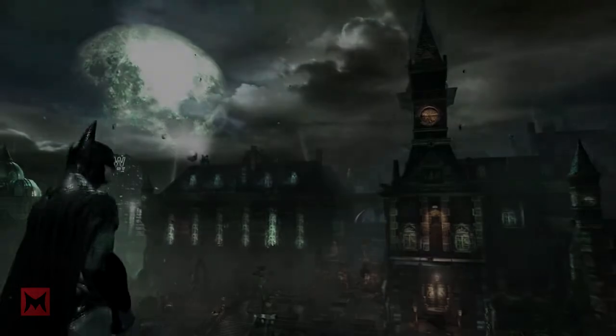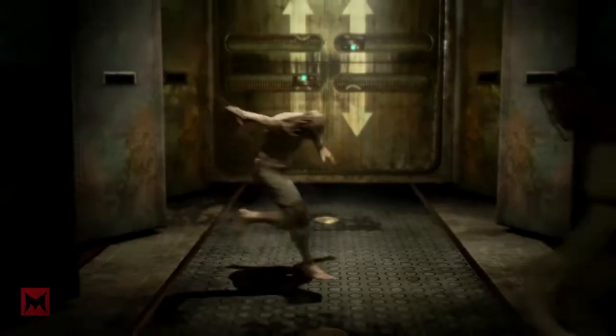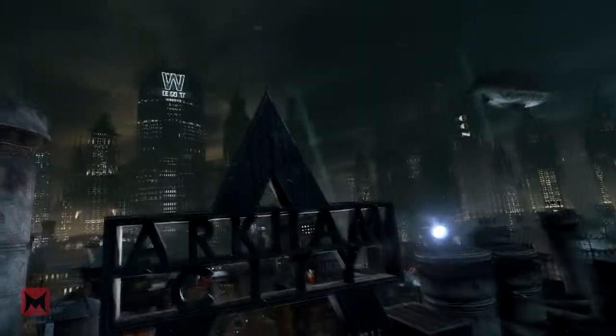Number 4: Detective Mode. Previous Arkham games allow you to use your forensic scanner in a crime scene, and now that has been taken to the next level in Arkham VR.